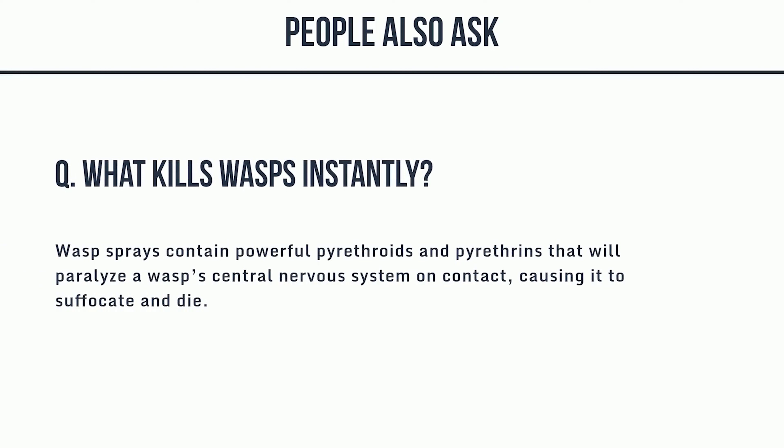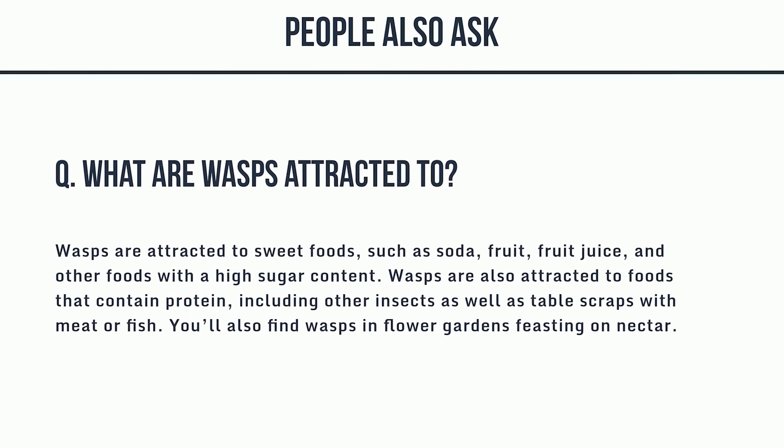3. What kills wasps instantly? Wasp sprays contain powerful pyrethroids and pyrethrins that will paralyze a wasp's central nervous system on contact, causing it to suffocate and die. 4. What are wasps attracted to? Wasps are attracted to sweet foods such as soda, fruit, fruit juice, and other foods with a high sugar content. Wasps are also attracted to foods that contain protein, including other insects as well as table scraps with meat or fish. You can also find wasps in flower gardens feasting on nectar.